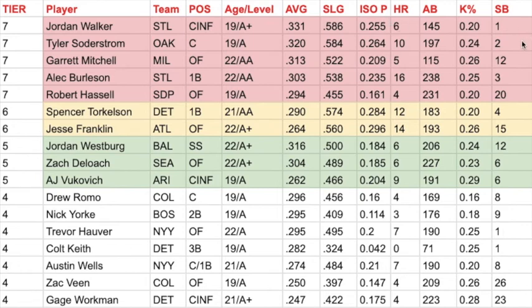The next guy is Tyler Soderstrom with the Oakland A's organization. He played the Futures Game over the All-Star break and he's in Single-A. He's hitting .320 with a .264 ISO P and has 10 home runs. His K rate is a little higher than Walker's, but he does have four more home runs and is playing tremendously well offensively. The thing with Soderstrom is his defensive abilities may slow him down on the fast track — I'd love to see the A's put him in left field and just let him swing the bat. Their plan right now is to develop him as a catcher.